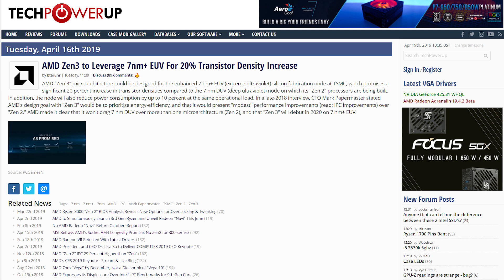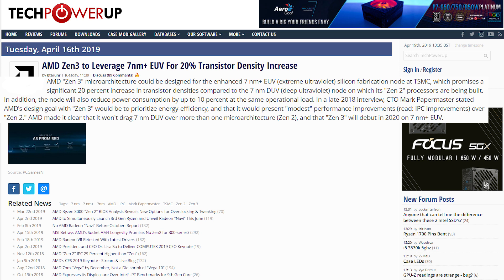Moving on to AMD Zen 3, it looks like they will use the new silicon fabrication from TSMC. Currently the Zen 2 processors are built on the deep ultraviolet process for the 7nm node. AMD did make it clear that they wouldn't drag out DUV over more than one microarchitecture.